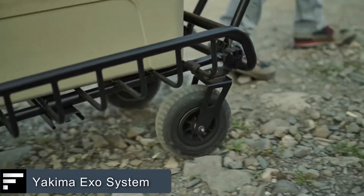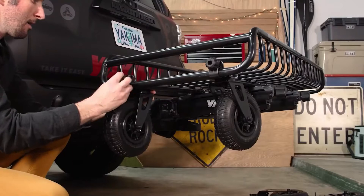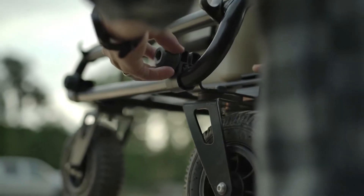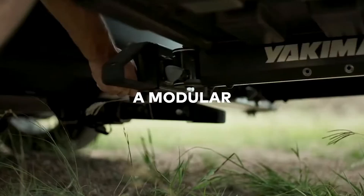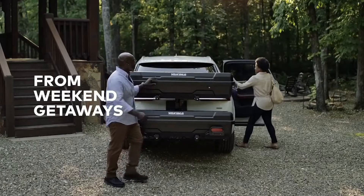Yakima Exosystem. This system, developed by Yakima, can take any vehicle's ability to carry various loads to the next level. The manufacturer explains that this is a modular exoskeleton that attaches to the vehicle's hitch. You can choose up to 10 mounts that can be connected and interchanged to create up to 20 different combinations.